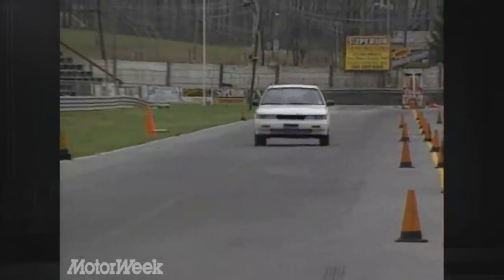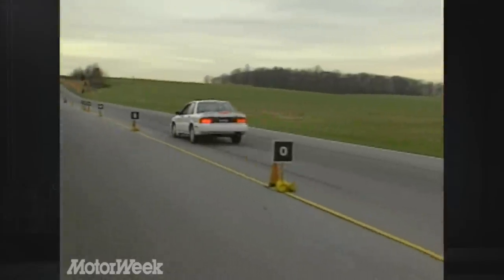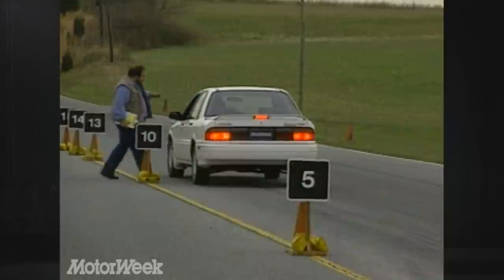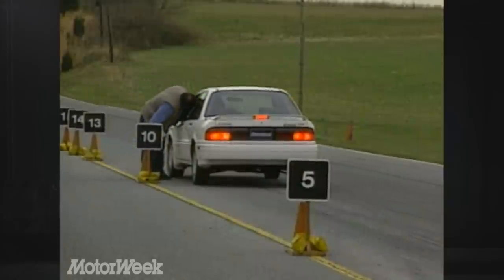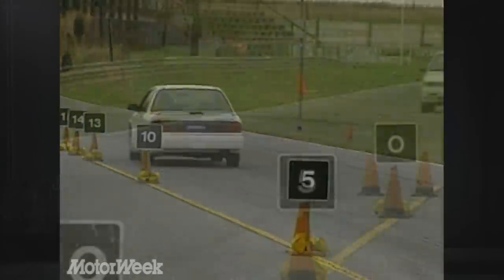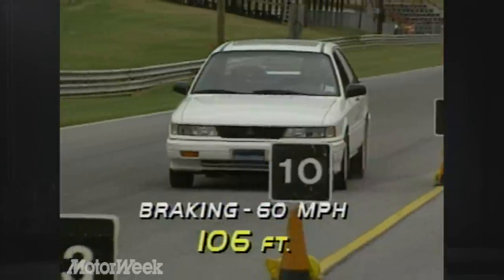Unfortunately, the clutch in our car did not rise to the occasion — it felt too light and vague. The ABS brakes worked fine, though, turning in short stops and giving good impressions. The brake pedal has a firm feel and doesn't pulsate wildly when the ABS is engaged. Our car needed only 106 feet on average to stop from 60 — an excellent result.